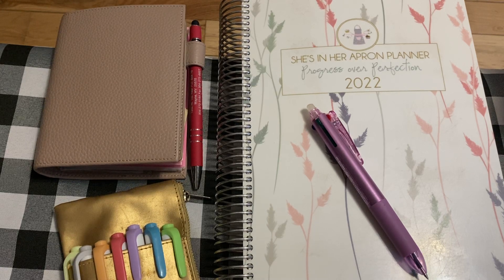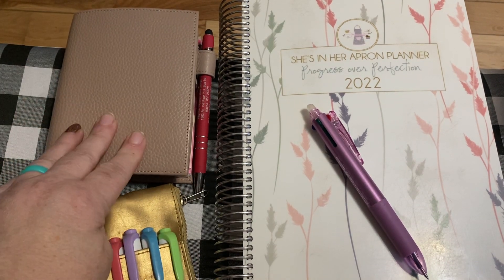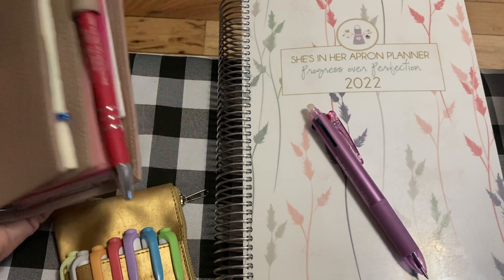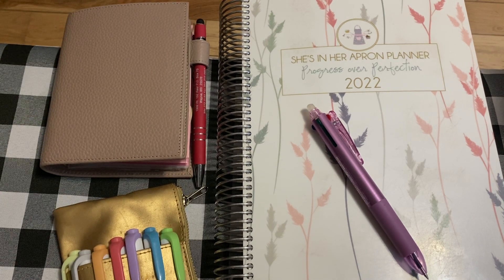Hey everyone, I finally got Friday's video uploaded, so I thought let's go ahead and record Sunday's video — maybe I'll get it up by Tuesday. On Sundays I do a weekly check-in and some other things, but I'm going to try to make this video short. I'm mostly going to do my cash wallet stuffing and go over how bad of a week my family and I have had.